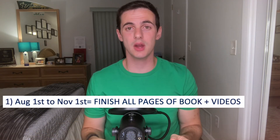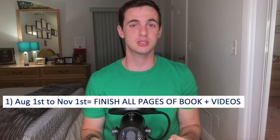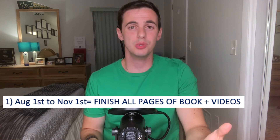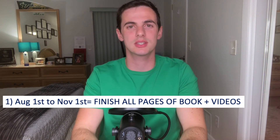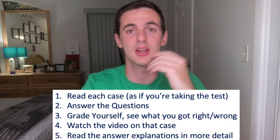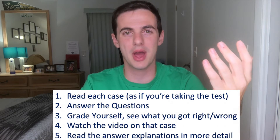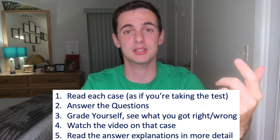Let's go through the plan piece by piece. Your approach to reading and watching may need to be slightly different than Part 1, because you're done just passively learning. Part 2 is essentially applying Part 1 knowledge to cases, and the videos go over those cases with good tips sprinkled in. A good strategy is: read each case as if you're taking the test, answer the questions, grade yourself, then watch the video and read the answer explanations in detail.